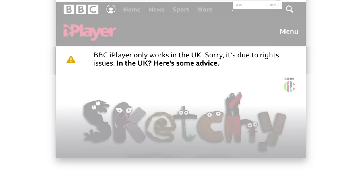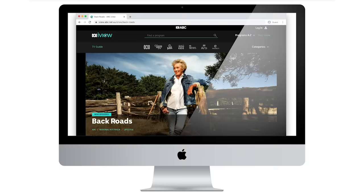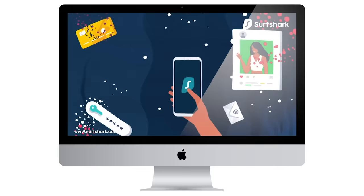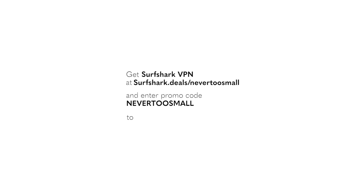This episode of Never Too Small was sponsored by Surfshark VPN. If you're like us, you probably watch a lot of video. We know what we love but it does infuriate us when we get geo-blocked. It took us a while to catch on but we're now massive fans of VPNs. Even though we're based in Australia, we can find and watch our favourite TV shows by accessing platforms we already subscribe to in different countries. When we're overseas working on Never Too Small, we can keep up with our Australian based services without being blocked. When you're on the road using Surfshark, you can use public WiFi with peace of mind knowing your important data is safe from data thieves. One subscription covers you across all of your devices. To ensure you never miss your favourite show, get Surfshark VPN at surfshark.deals/nevertosmall and enter promo code nevertosmall to receive 83% off and one extra month free.